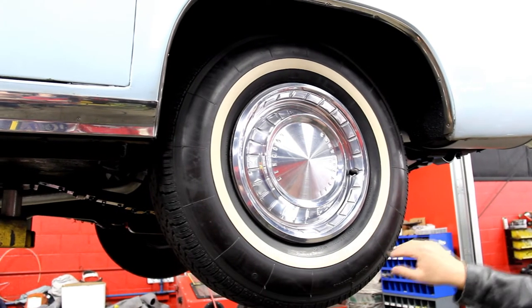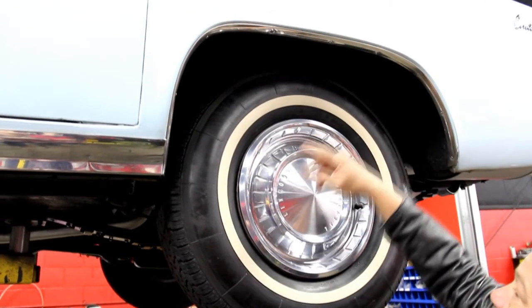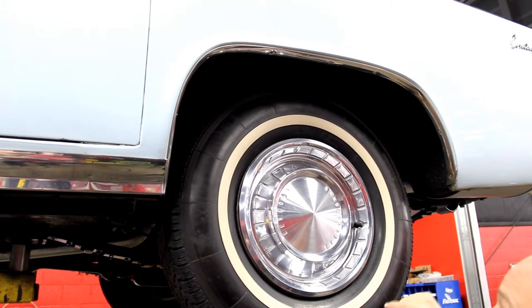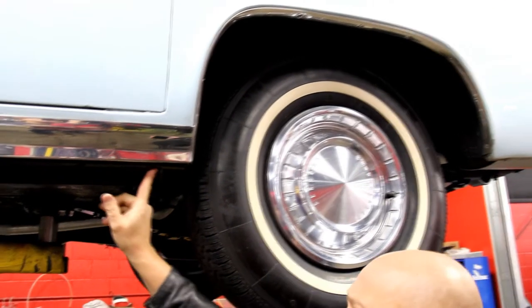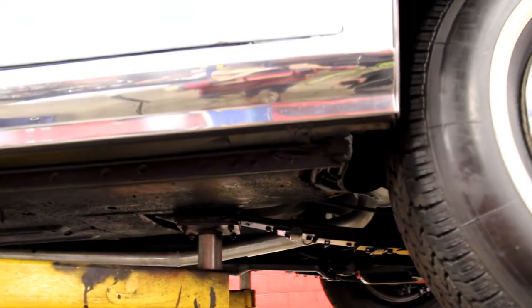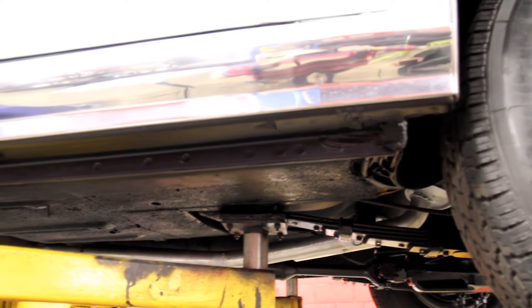We'll check the rears — we've got the same size tire and the same good-looking hubcap. The wheel lip trim looks good. You can see the wheel lip on the quarter is in great shape. Take a look at the rocker here — you can see all those spot welds. You know that's a nice surviving car; that thing's never been rusty.